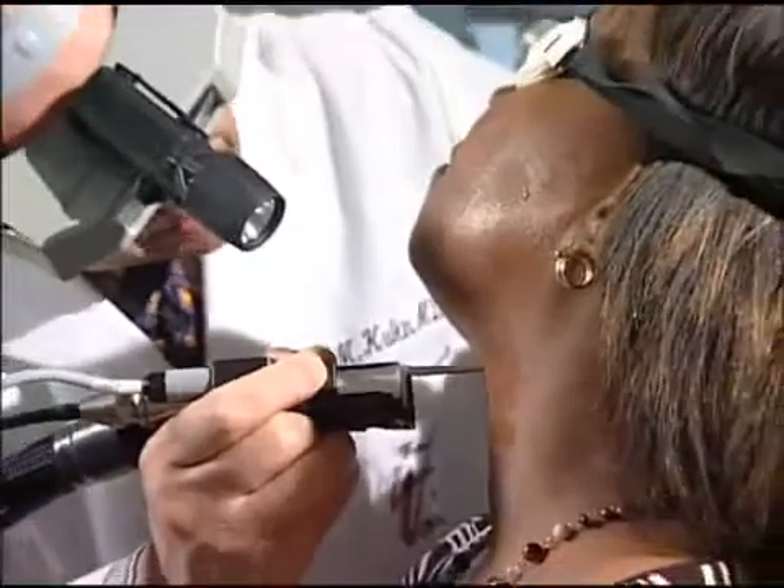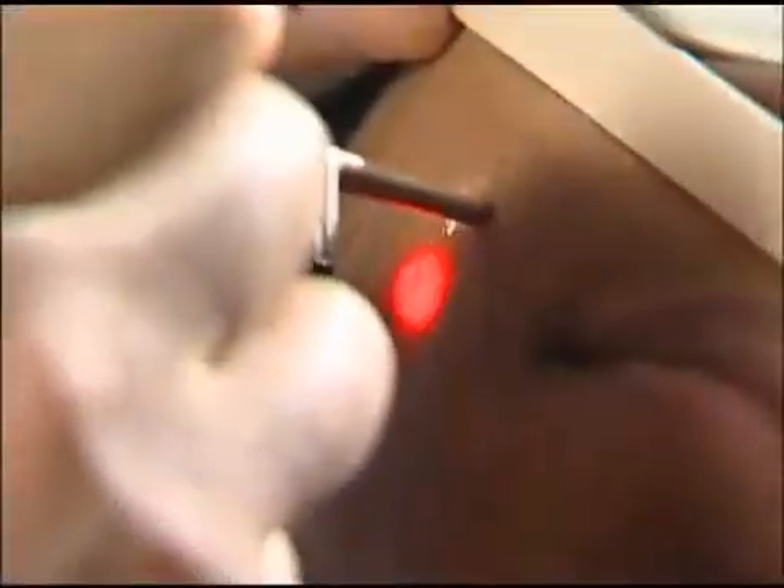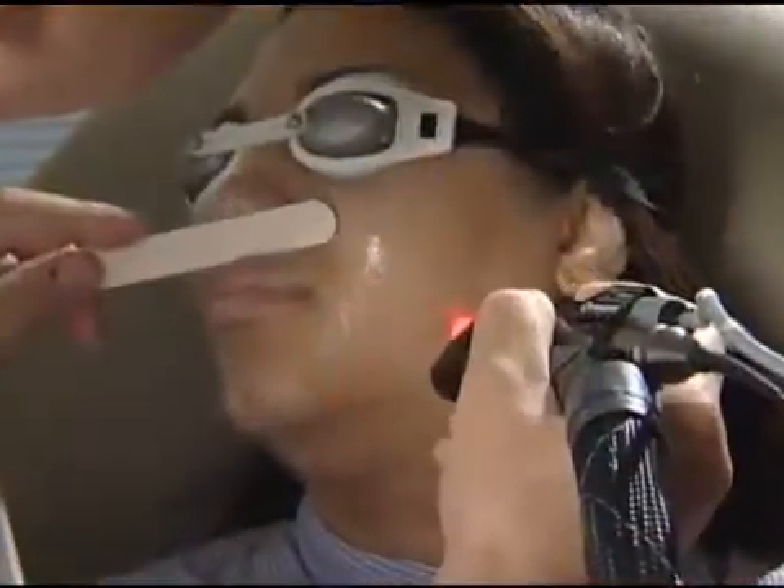Now, of course, we would only use a YAG laser on darker skin. What's so nice is we have two wavelengths in the box, so I can treat any skin color of any patient who walks in the door, whether I need to use the YAG as I do with darker skin types, or to use the Alexandrite as I would on lighter skin types.